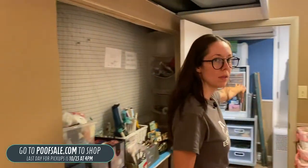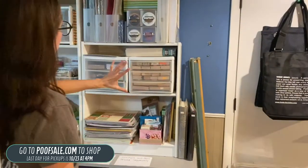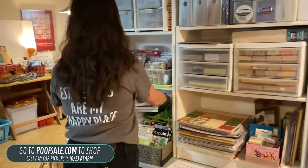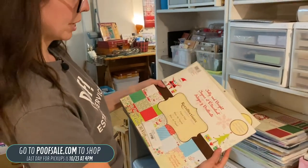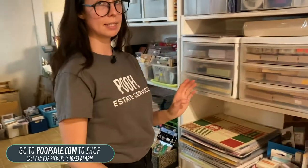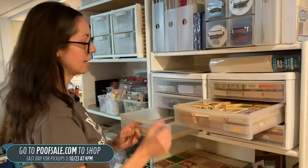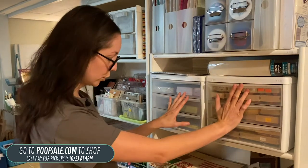Now I'm going to take you over to the far wall — this is all of our stamps. We couldn't get all the scrapbooking stuff in the last sale, so there are still some here — listed on poofsale.com. For example, we've got some paper that's listed again at $28 — and when I say again, I don't mean it's the same paper, it is different. All these stamps are in person. If you guys like stamps and are into that, this is the sale for you.